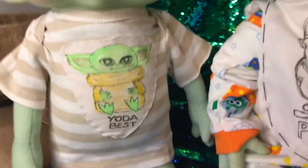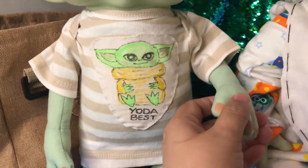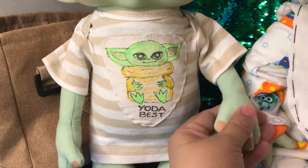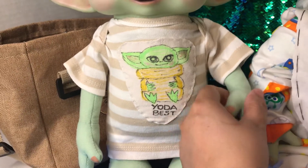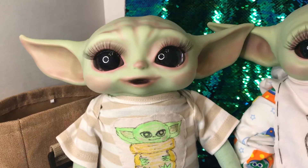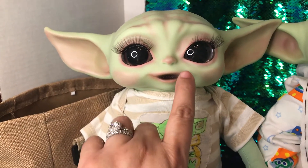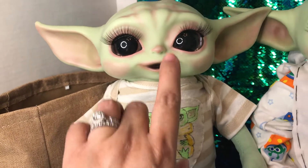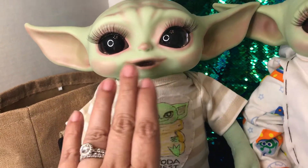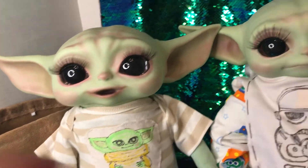This little Baby Yoda Mandalorian has a little talking mechanism here on his soft sculpt hand. And this little baby also has an open mouth. Sometimes if he's been quiet and a good baby, I can get a modified pacifier in there.